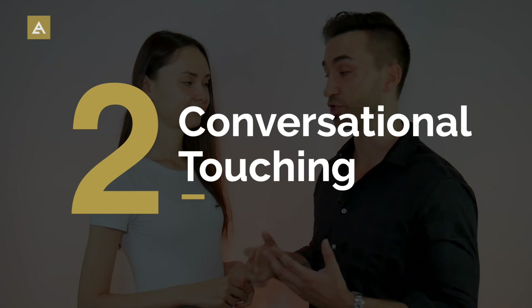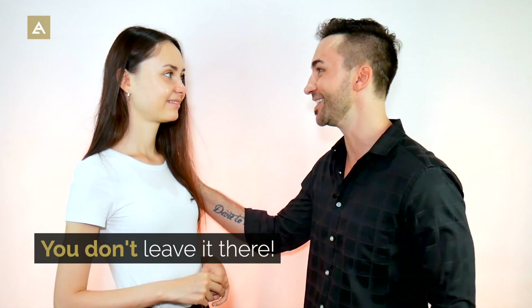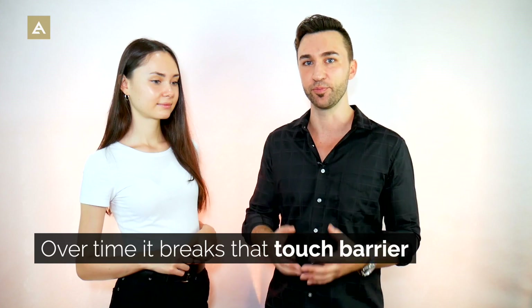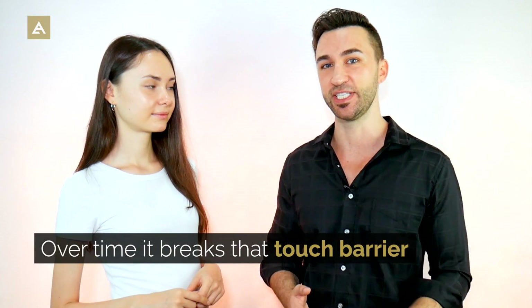Next is conversational touching — you're talking and you touch her arm or shoulder for emphasis, like "oh my God, the craziest thing happened." Don't leave your hand there; it's a very brief form of touch. Even naturally while talking with your hands, your hand might graze hers. It's natural, normal touch — you can touch friends like that — but over time it breaks the touch barrier and increases the intimacy just a little bit.